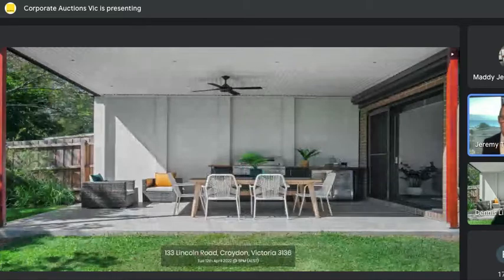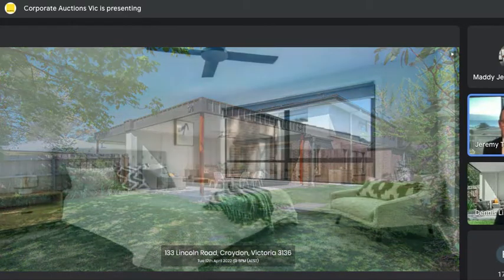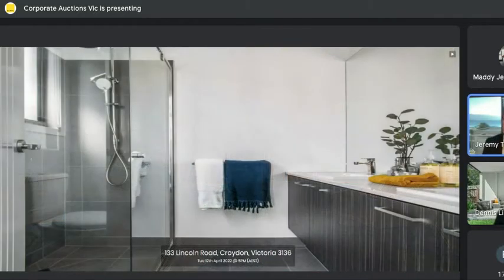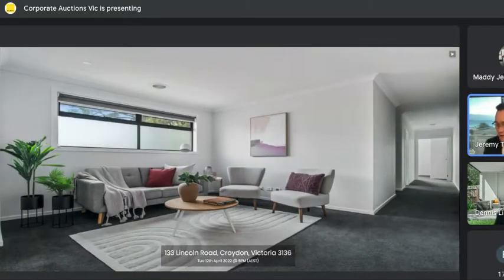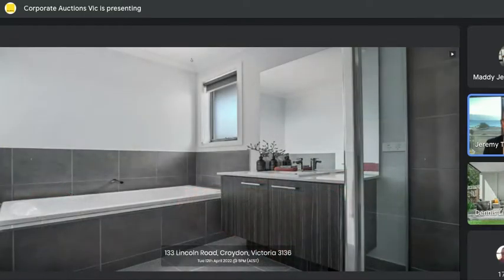133 Lincoln Road, Croydon. We have interest online, making it really easy to buy property these days — just tap in your bids. Let's get it one step closer to owning a beautiful slice of Croydon real estate. Buyers, over to you for an opening bid and offer to get us underway. We have a buying guide of $820,000 to $900,000. Encourage your bids wherever you'd like to start — you can start strong or be conservative, but the only way you can own this property right now is to place your bids.